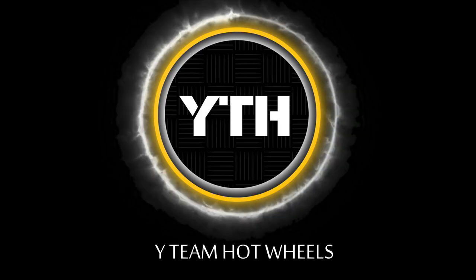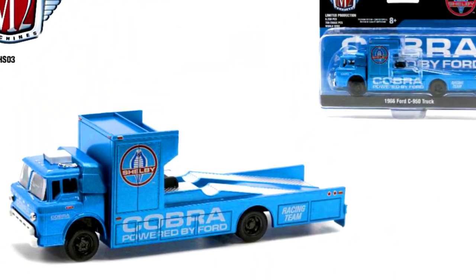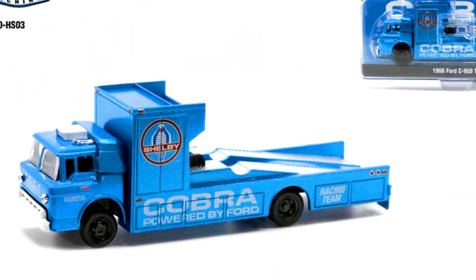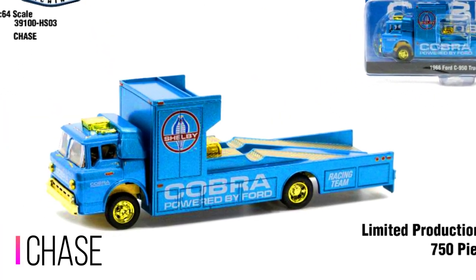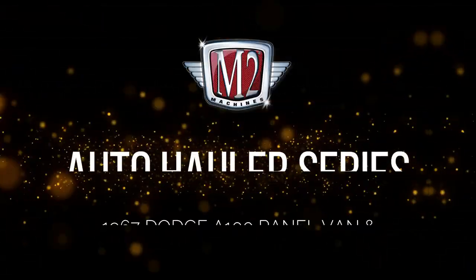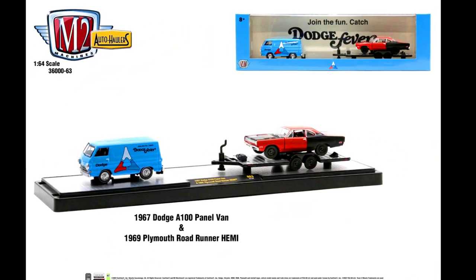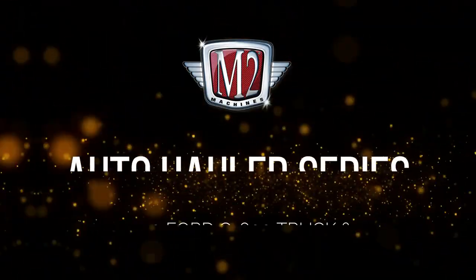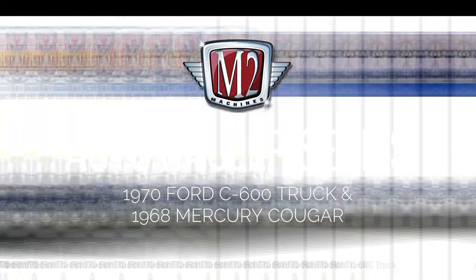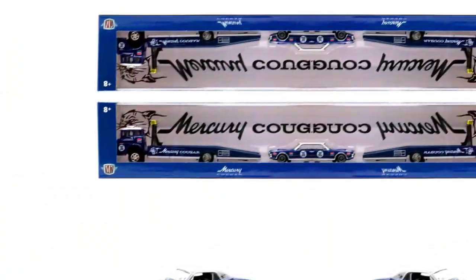Hey collectors, welcome back! Let's check out a new M2 Machines series. Our first series is the Hot Dollar series: a 1966 Ford C950 truck in a base version and a chase version, with limited production of only 750 pieces. Also a 1967 Dodge A100 panel van, a 1969 Plymouth Road Runner Hemi, a 1970 Ford C600 truck, and a 1968 Mercury Cougar.